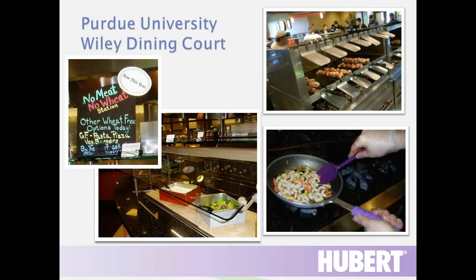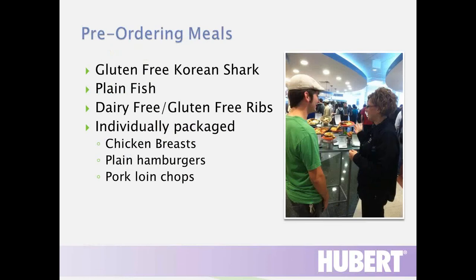We use allergen kits in our pasta station on a daily basis, and utensils are wrapped in saran wrap to keep them extra clean. We also expanded one of our stations to a no meat, no wheat station. We have a big vegetarian population so this is very popular, and it also helps students trying to eat gluten-free. We have a small refrigerator to store thawed meat and condiments, and also a gluten-free toaster.